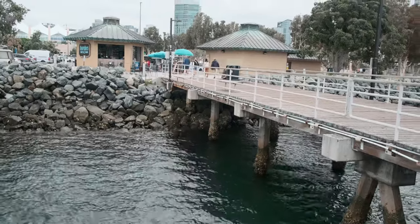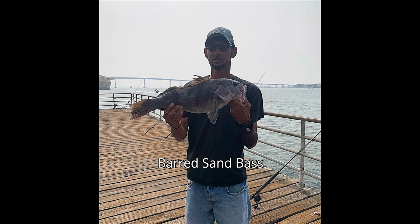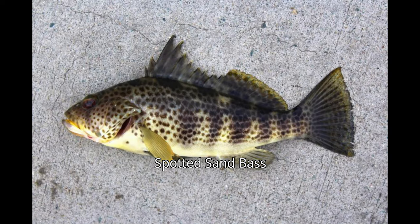Inshore, as you can see here, there's an area between the pier and the rocks which has a lot of grass on the bottom. This is a good inshore area to catch sand bass, spotted bay bass, and some kelp bass.